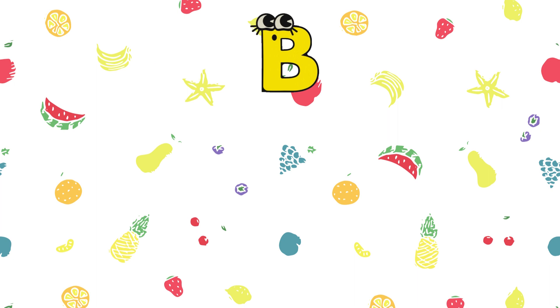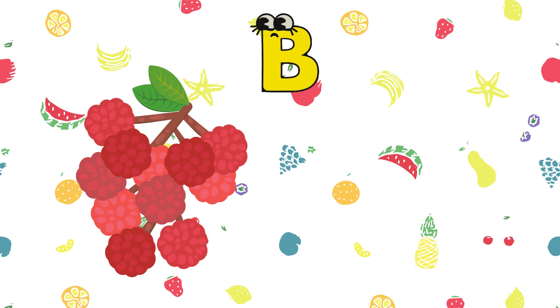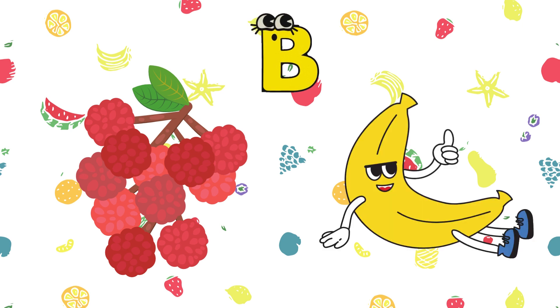Today we looked at two fruits: Berry and Banana. Goodbye.